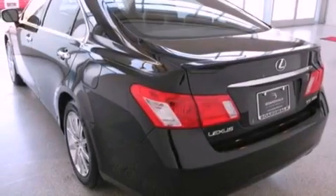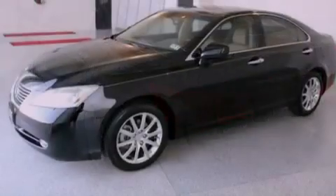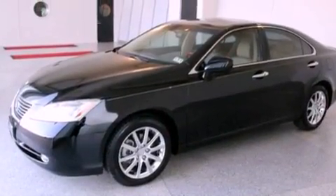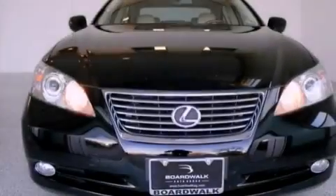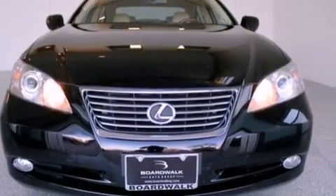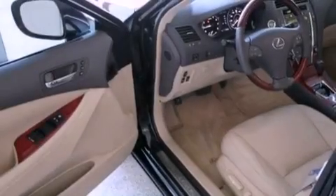Its top features include a sunroof, traction control and stability control systems, an iPod-ready stereo system so you can take your music with you, commercial-free satellite radio, and aluminum wheels.